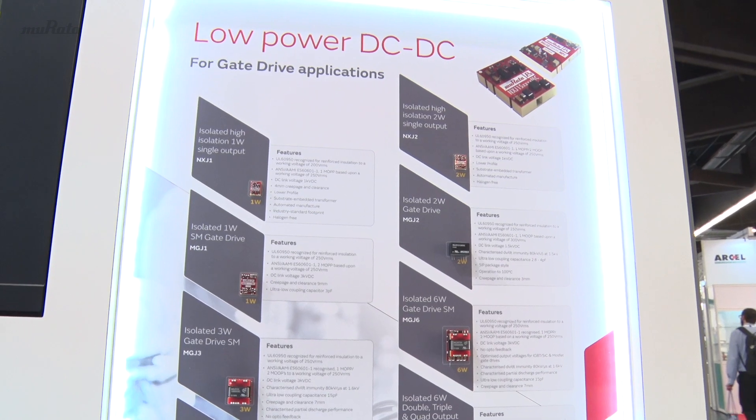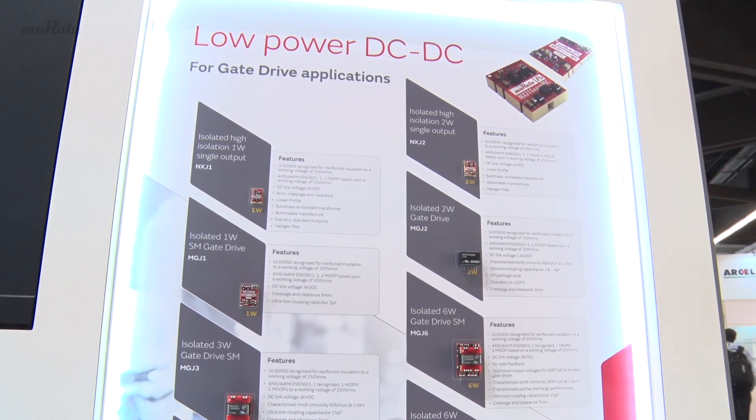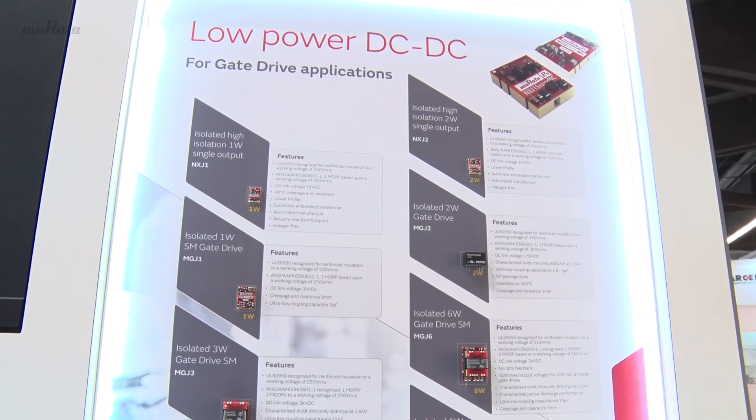It's got to have a very high DV/DT rating, which could be up to 80 kilovolts per microsecond. With very high isolation, even though you have a solid insulating material, you can actually have air voids which lead to breakdown within those air voids. If those air voids get bigger and start connecting together, you can have breakdown leading to complete catastrophic failure. So it's critical that your DC-DC converter has been tested for that and actually has a rating.